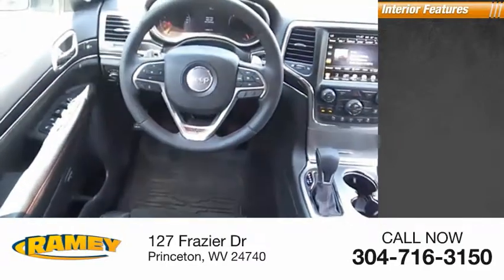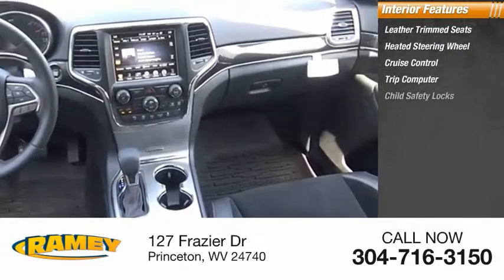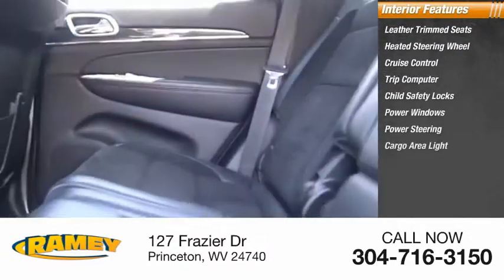Inside you'll find leather trim seats, heated steering wheel, cruise control, trip computer, child safety locks, power windows, power steering, cargo area light, and compass.